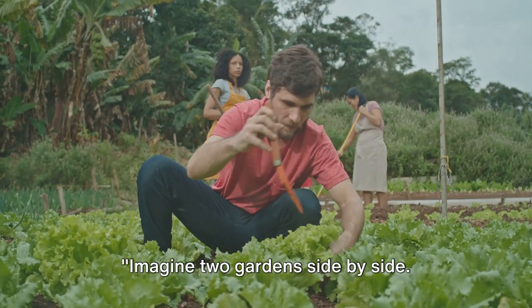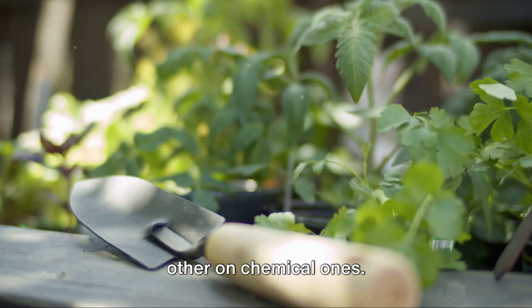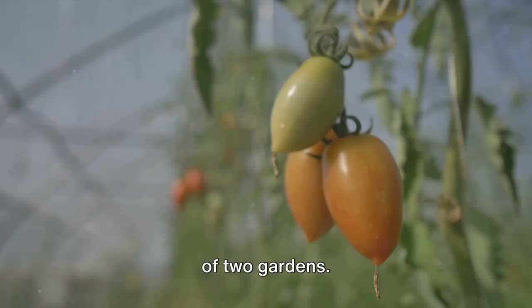Imagine two gardens side by side. One thrives on organic fertilizers, the other on chemical ones. Notice the difference? Welcome to a tale of two gardens.